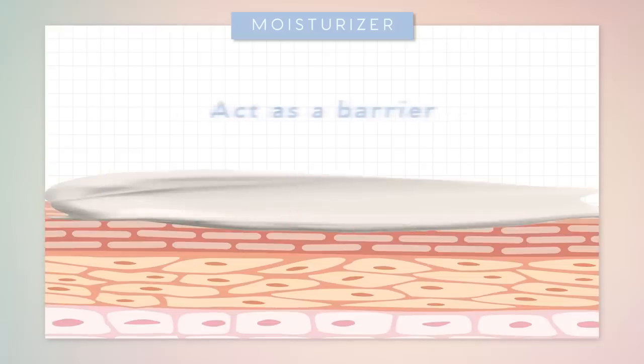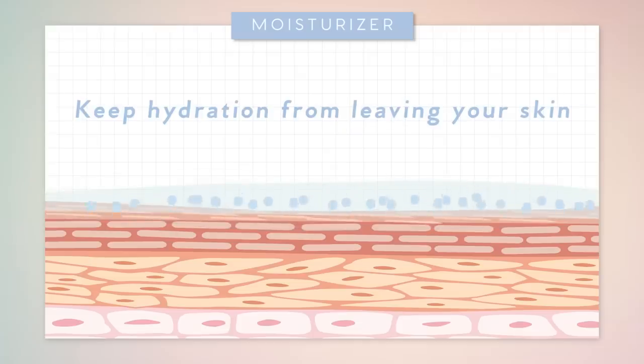For moisturizers, the molecules are bigger, so they act more as a barrier to keep hydration from leaving your skin. Because throughout the day, your skin does evaporate — kind of like a pool of water. Your oils will evaporate, and so moisturizers help to lock that down and keep it retained. That's the biggest difference, but we'll talk more about moisturizers in our next video.